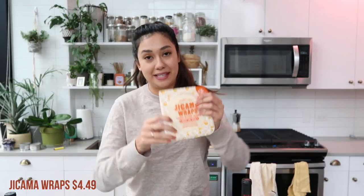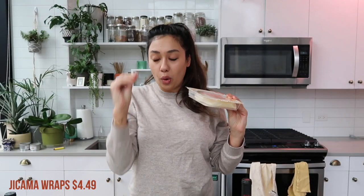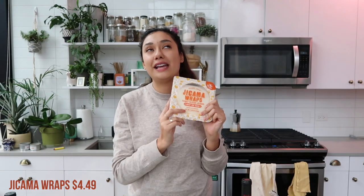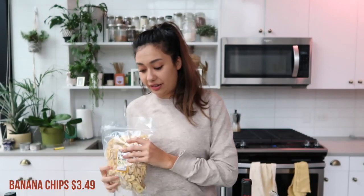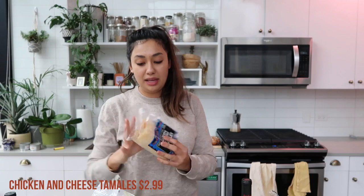I got the jicama wraps again — I love these wraps. They are so good, so easy, they hold so well, and they're 15 calories for two wraps. I'm going to be doing breakfast tacos again this week using the soy chorizo and eggs in these, and it's like my favorite breakfast. Also a bag of the organic banana chips — just another snack for him to have. He also got the chicken and cheese tamales. Trader Joe's is finally getting all their tamales back, which is awesome, and they're all so good — you really cannot go wrong.